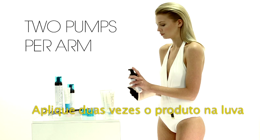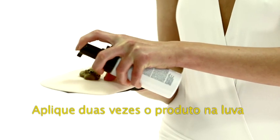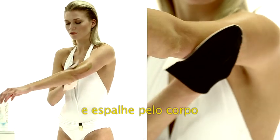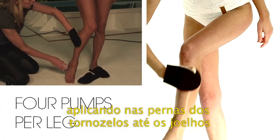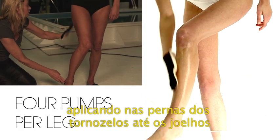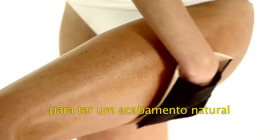Apply two pumps of the product onto the application mitt using a large sweeping motion. For application onto the leg, starting above the ankle, sweeping up to the knee to give that natural finish.